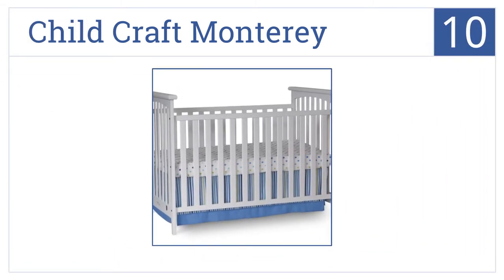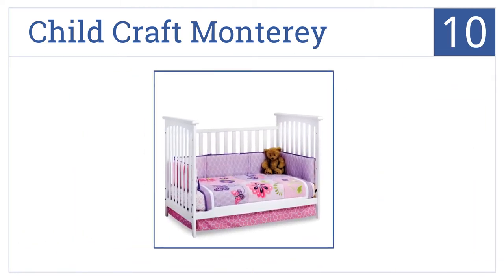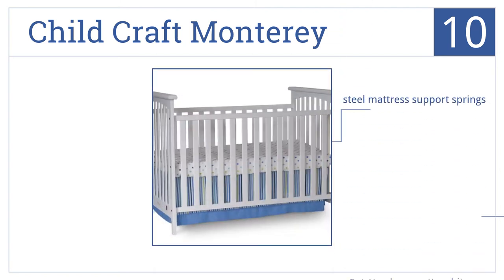Starting off our list at number 10, the Child Craft Monterey is a basic crib with a modern metropolitan style. It's constructed from sturdy solid hardwoods, features steel mattress support springs, and comes in an easy-to-clean matte white finish, all for under $200.